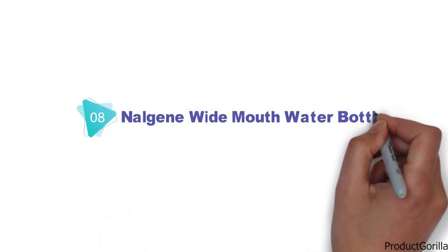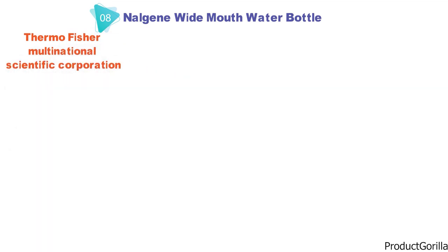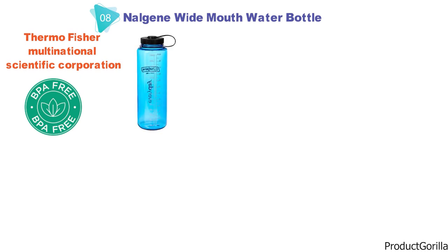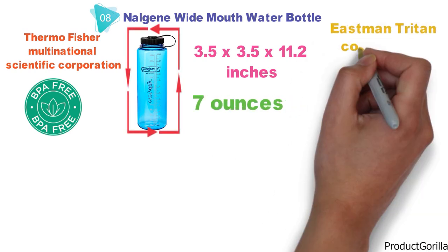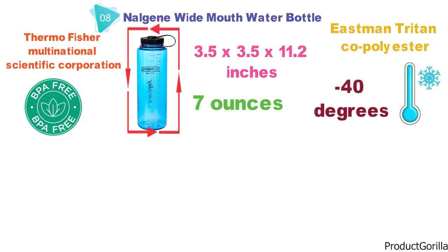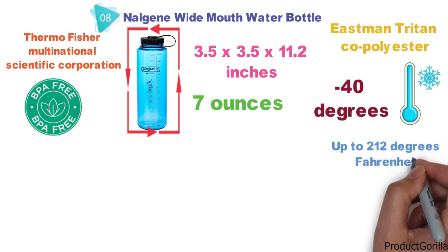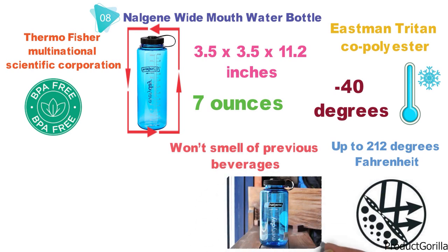Next up at number 8 we have the Nalgene Wide Mouth Water Bottle. Nalgene is part of the Thermo Fisher Multinational Scientific Corporation and has pioneered the use of BPA-free products such as this. The Nalgene Wide Mouth comes in at 3.5 x 3.5 x 11.2 inches and weighs 7 ounces. It is manufactured from Eastman Triton Co-Polyester that is BPA-free and can withstand temperatures from minus 40 degrees all the way up to 212 degrees Fahrenheit. This product also has odor-resistant properties so the bottle won't smell of previous beverages when you refill it.